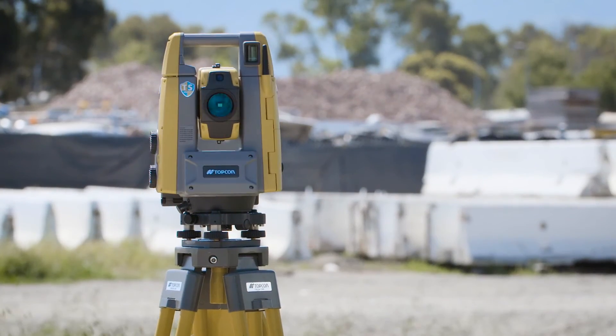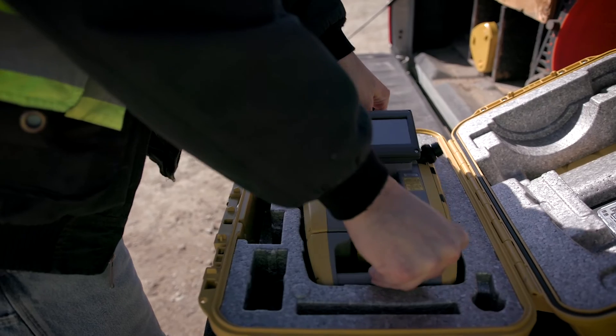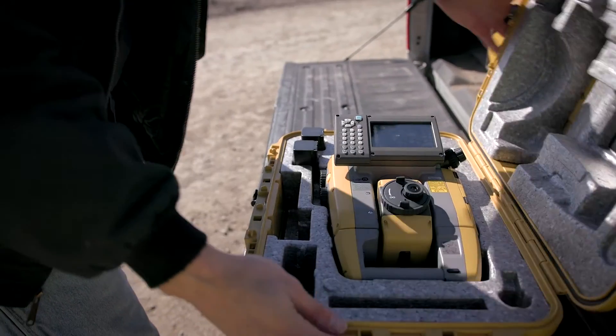Fast. Lightweight. Compact. Topcon's GT — productivity made easy.